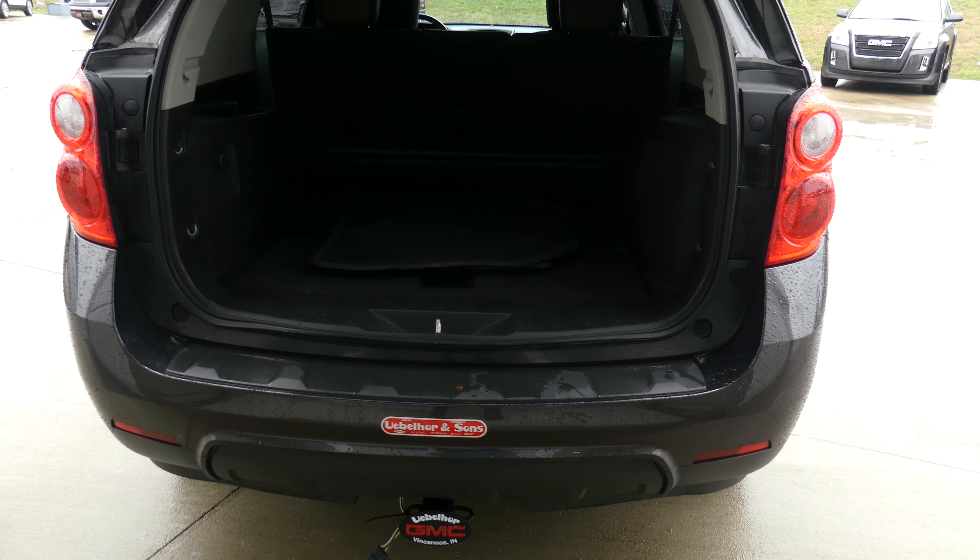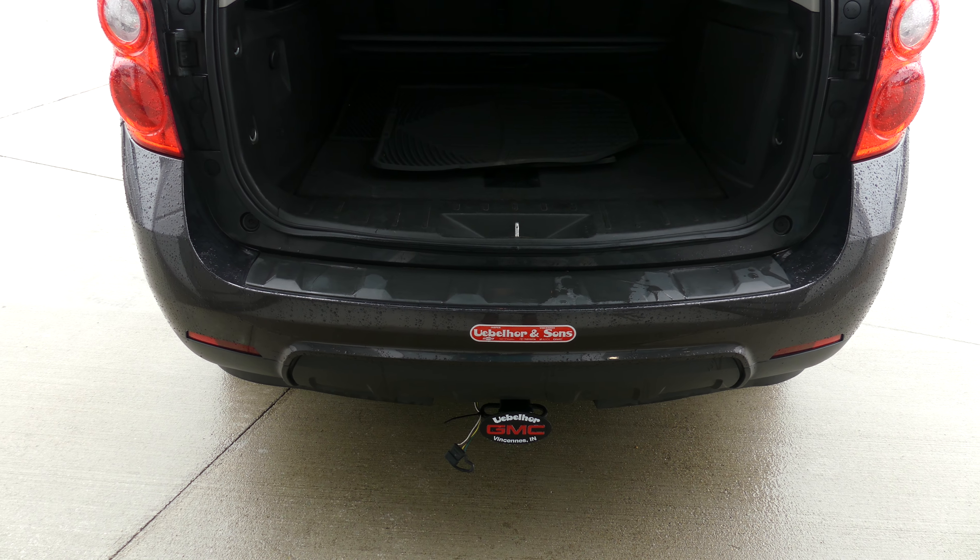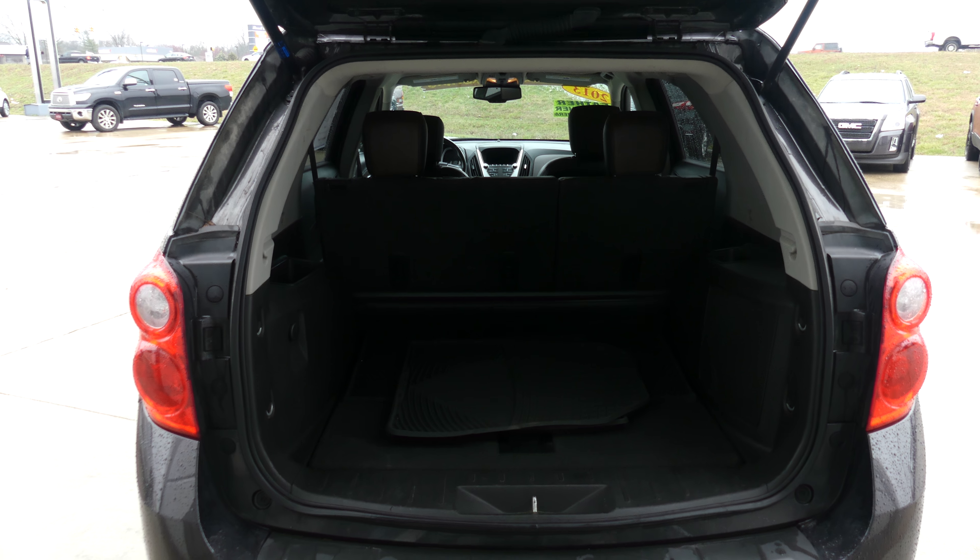Hello and welcome to our Buick GMC online showroom. Today we're going to have a quick look at this 2013 Chevy Equinox.